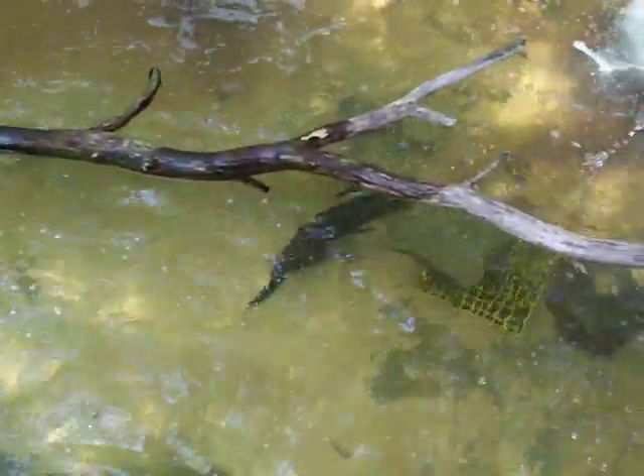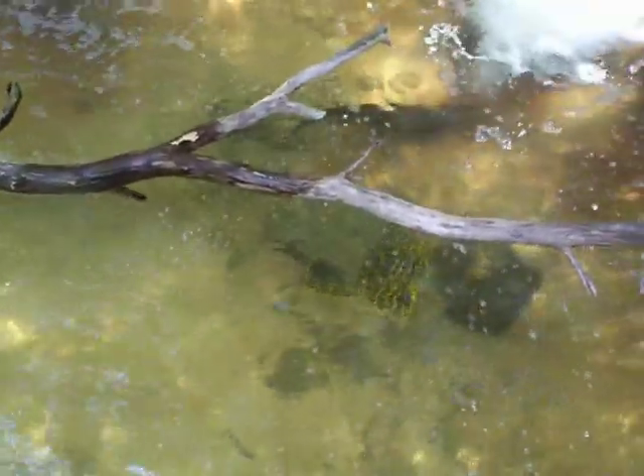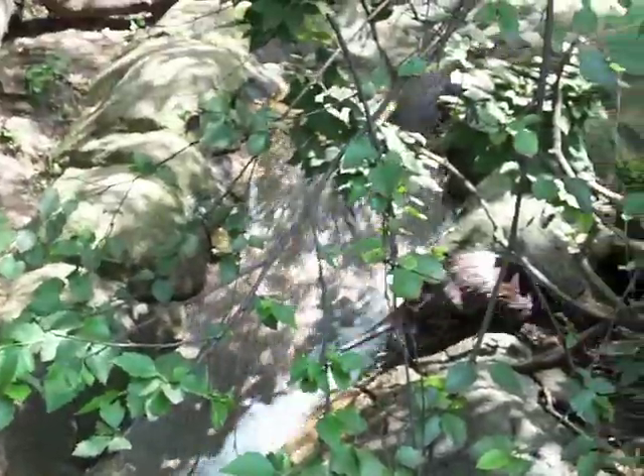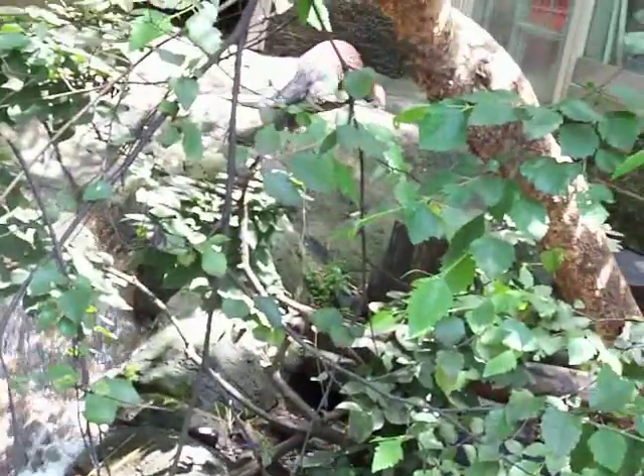It's just something to keep them engaged. So, once again, these are the river otters at the Pittsburgh Zoo. They've climbed up the waterfall.